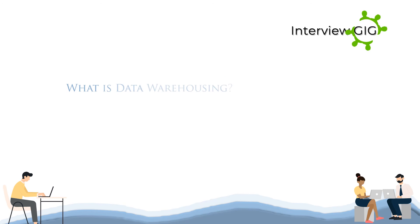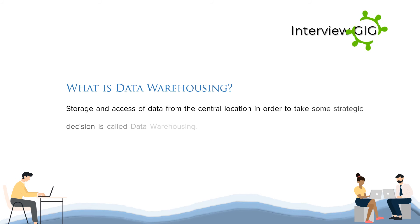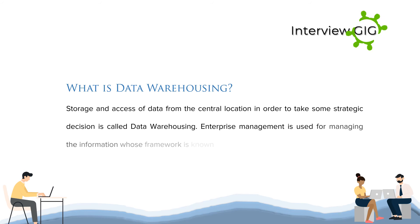What is data warehousing? Storage and access of data from a central location in order to take strategic decisions is called data warehousing. Enterprise management used for managing information whose framework is known as data warehousing.